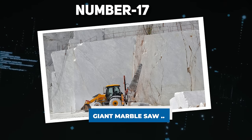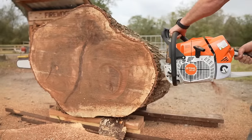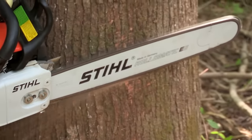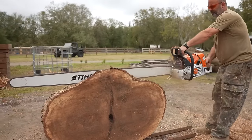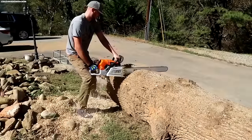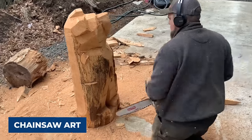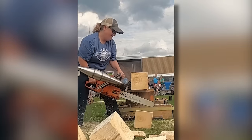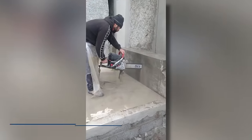Number 17: Giant Marble Saw. Discover the diverse realm of chainsaws — compact and portable machines powered by gasoline, electricity, or batteries, featuring a toothed chain moving along a guide bar. While traditionally used for tasks like tree felling and firewood collection, chainsaws prove indispensable in trimming, bucking, and aiding in wildfire containment by creating firebreaks. These adaptable tools have evolved into specialized instruments, finding applications in chainsaw mills and artistic pursuits. In construction, chainsaws play a crucial role in precision cutting through concrete.